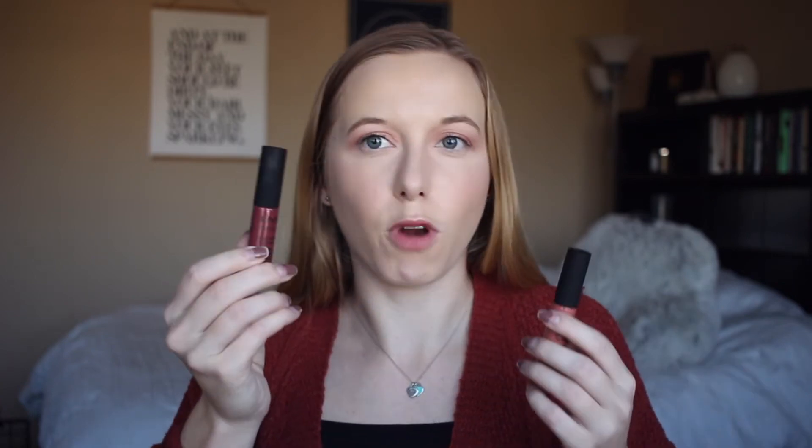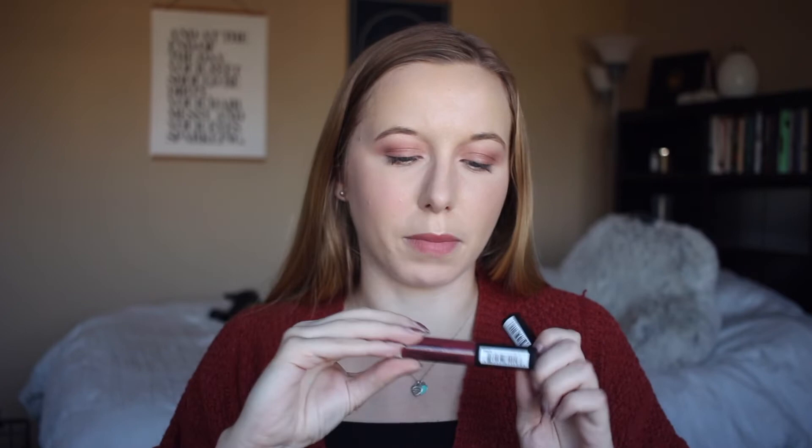The next two lip products are NYX Soft Matte Lip Creams. I love these so much — I literally have them in so many shades now because I just love how they go on. They're matte, they're perfect, they stay on for a full night going out, and they're cheap. I got more colors: this one is in Zurich, which is a darker berry color, and this one is in Rome, which is a lighter nude color. I just cannot recommend these enough — if you're looking for a matte lip product, definitely try these out.